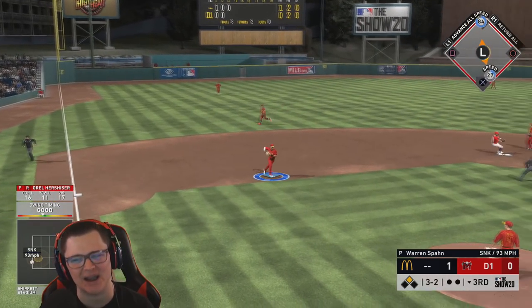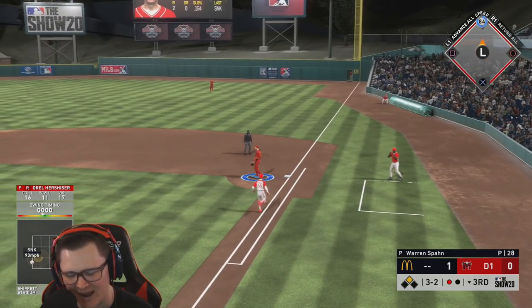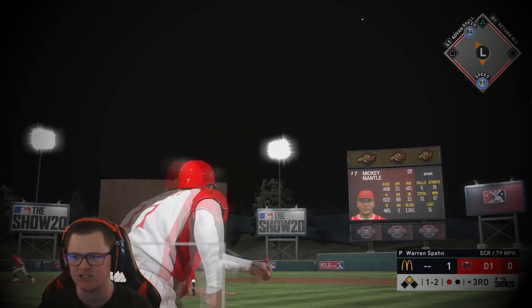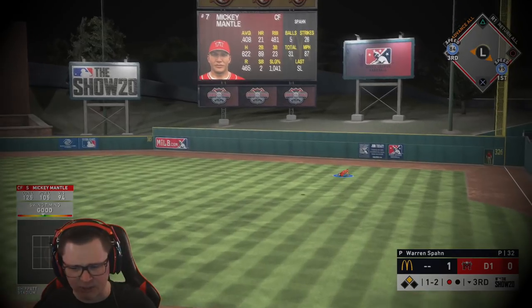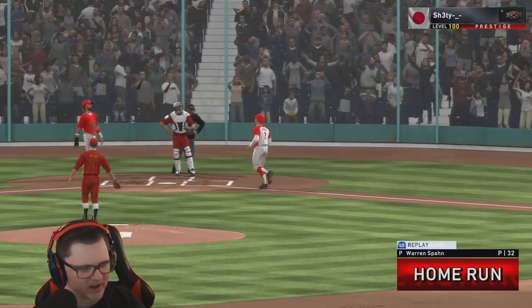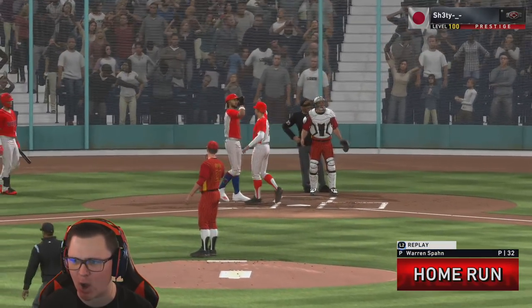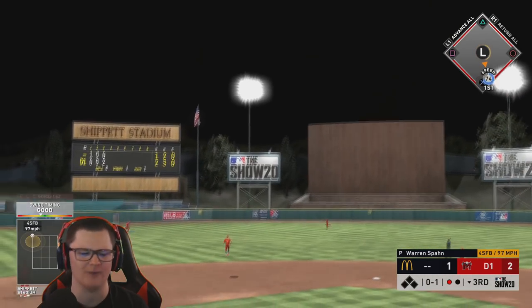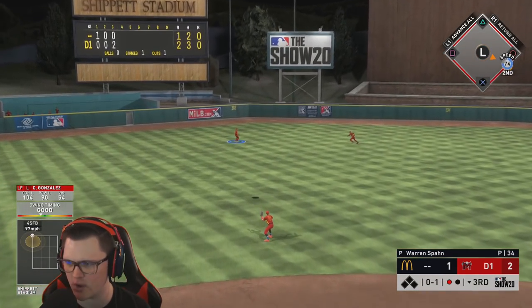That might have been ball four but I honestly don't think so — one down. Mikey Mantle — that's leaving! Oh my god, I told you we were due baby! You think I'm lying? I'm all over that, get the hell out of here. Ball two one. Cargo, come on, put it... we missed it, we missed it — two down.